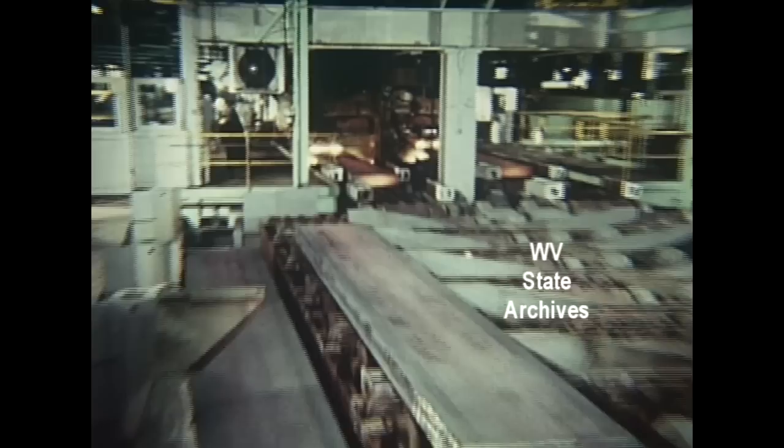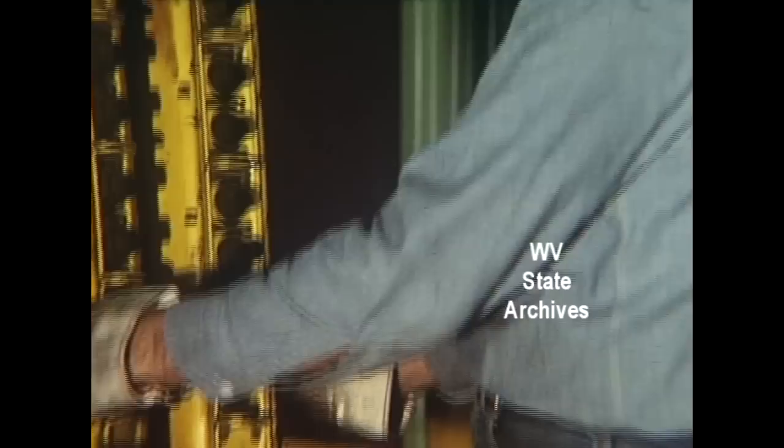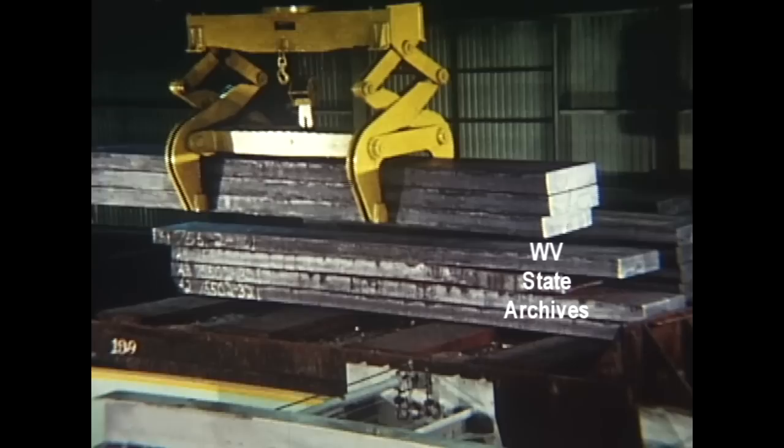The slabs, which roll out onto the cooling tables, are so free of surface flaws that usually little more than a small amount of hand scarfing is required to prepare them for rolling into National Steel quality products — hot and cold rolled and coated sheets. Two hours ago, these slabs were scrap steel and molten pig iron. In any other process, they would still be molten steel.